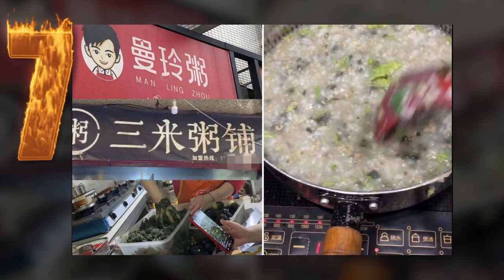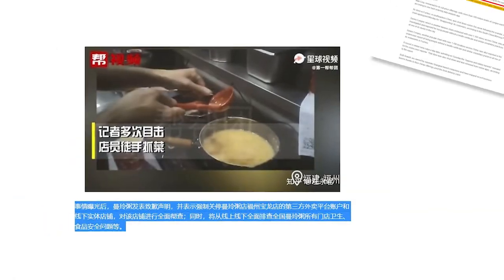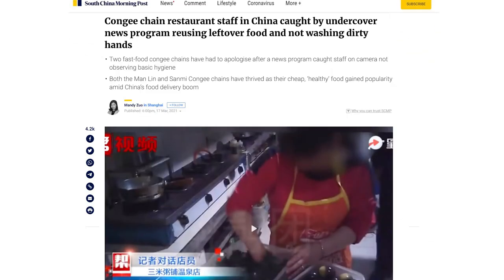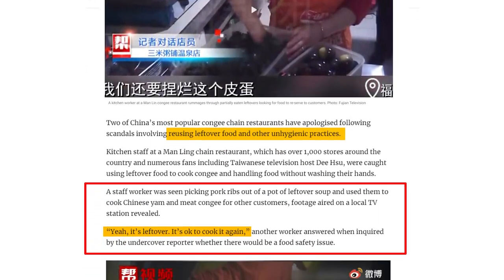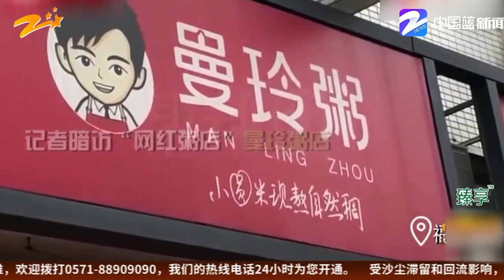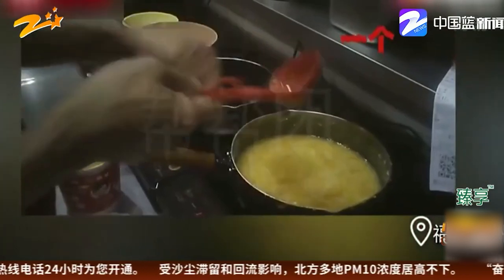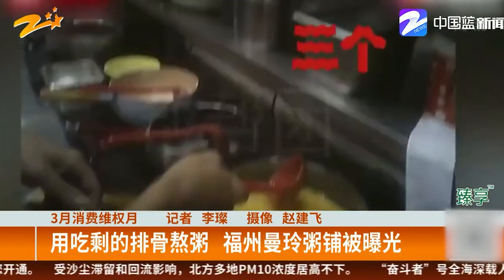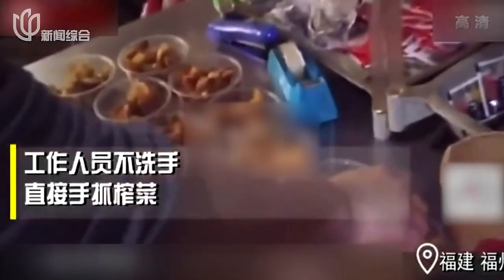Number 7: Up until now, we've shared industry secrets confessed by former restaurant workers or witnessed personally. Now here's one that made the news. According to an article by South China Morning Post in March 2021, a staff worker at Manling — a popular congee restaurant chain in China with over a thousand stores — was caught on undercover camera picking pork ribs out of leftover soup to be reused in cooking Chinese yam and meat congee for other customers. When questioned by an undercover reporter for Fujian Television, the worker admitted they were using leftovers to recook and serve to other customers. The restaurant chain has since issued a public apology.